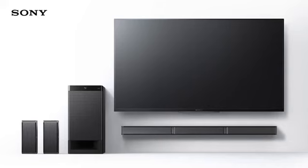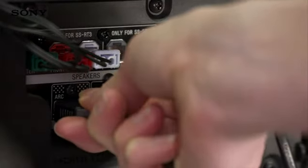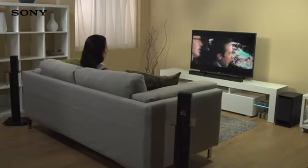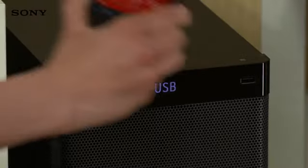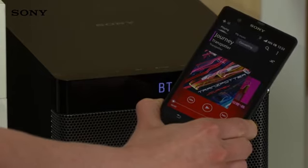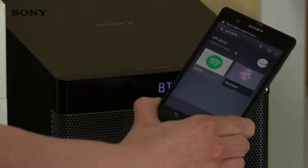It couldn't be easier to set everything up. All it takes to connect to the TV is a single HDMI cable, so all you need to do is plug in, power on and settle down to watch your favourite movie. It's really simple to stream audio too — just tap your NFC-enabled smartphone or tablet to set up a connection, or manually pair your device using Bluetooth, then enjoy room-filling sound.